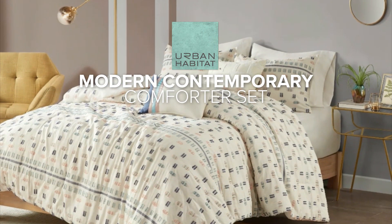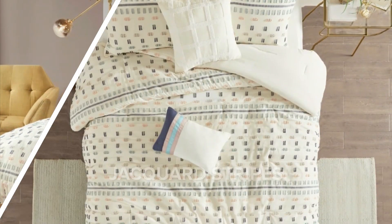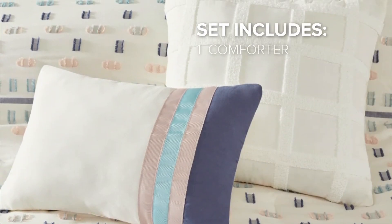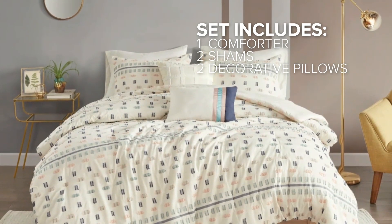This modern contemporary comforter set is a stylish bedding option for your bedroom. It features multi-color clipped jacquard stripes that add an eye-catching detail to your space. The set includes a comforter, two shams, and two decorative pillows, providing a coordinated look.